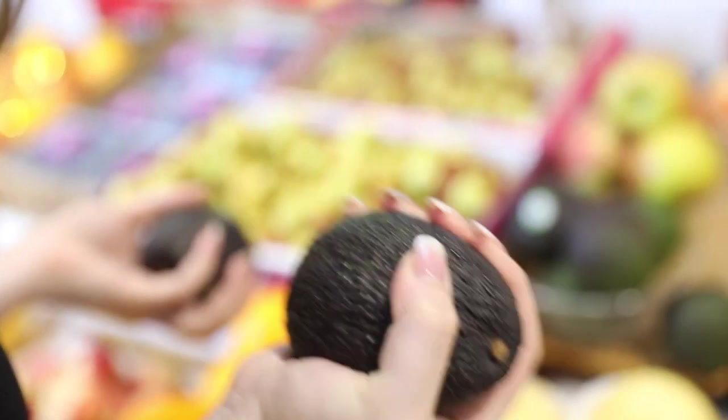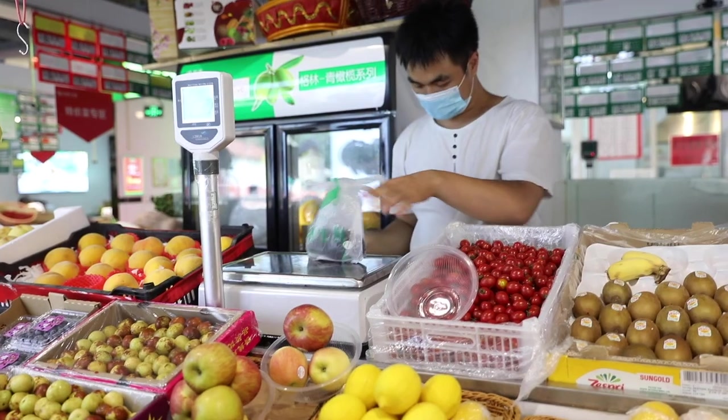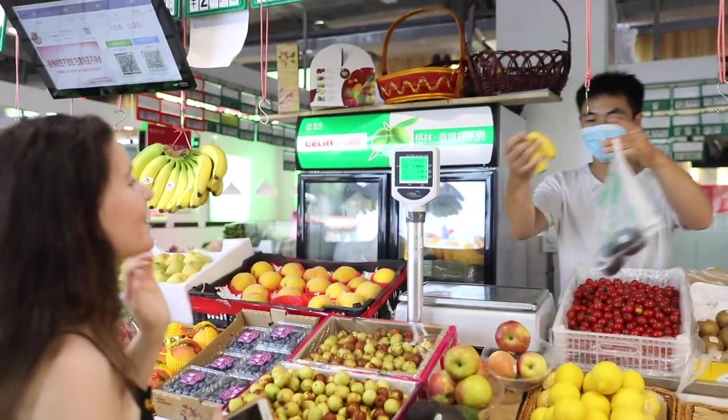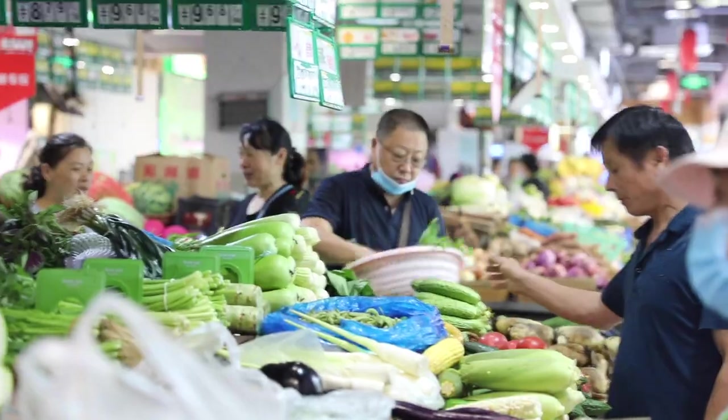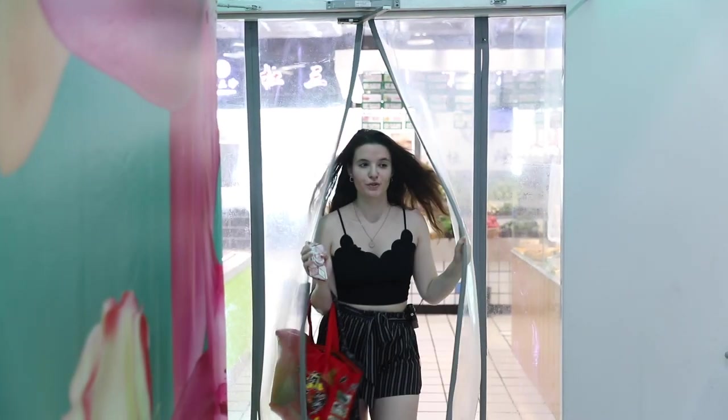I think this avocado is good — at the other shop it was still green, so this one is fine. It's from Peru. So I have everything for my salad tonight. Remember that this market has everything — fruit, vegetables, fish, and all kinds of meat — so it's really convenient and you should definitely come here if you need something to make a dinner.